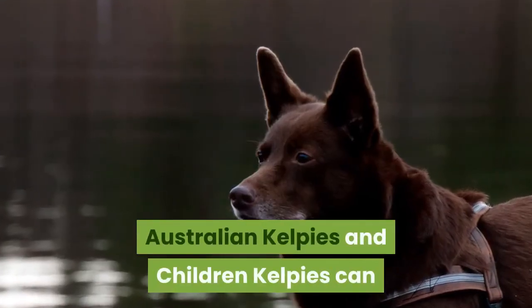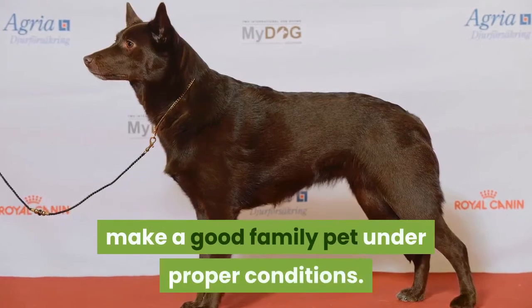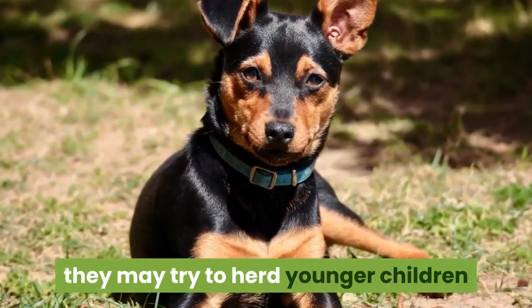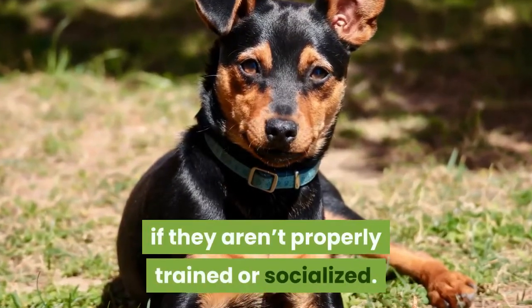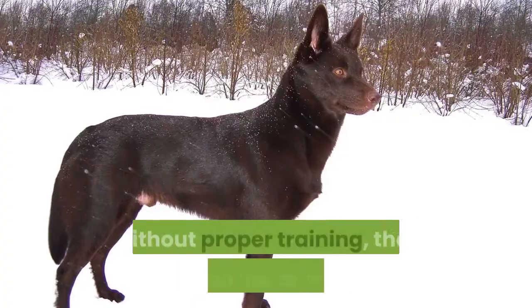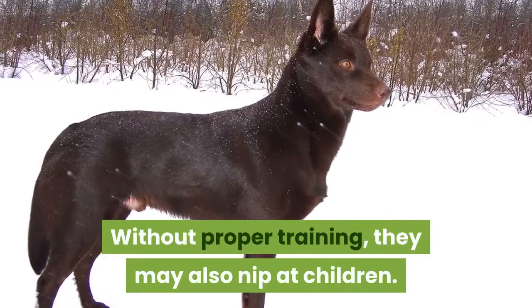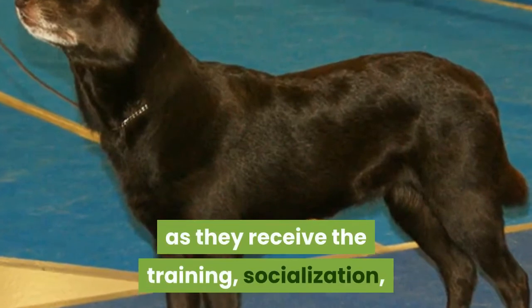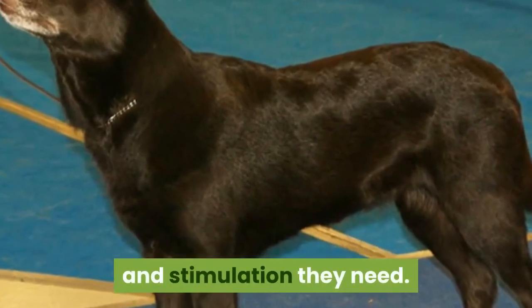Australian Kelpies and Children. Kelpies can make a good family pet under proper conditions. Since they are herders by instinct, they may try to herd younger children if they aren't properly trained or socialized. Without proper training, they may also nip at children. However, they can make a great family dog so long as they receive the training, socialization, and stimulation they need.